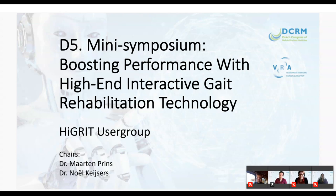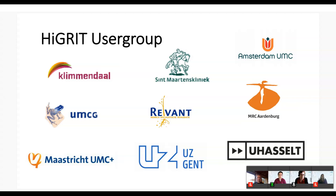Thank you Noel. Good morning, my name is Martin Prince. I'm chair of the HIGH-GRID user group and scientific coordinator at the Military Rehabilitation Center. Before I introduce the first speaker, I will quickly cover the background of our group. HIGH-GRID is an acronym for High-End Gait Rehabilitation Interactive Technology. In the Netherlands and Belgium the density of these types of systems is exceptionally high, and in 2013 we started to collaborate to learn from each other's failures and successes in clinic and research.